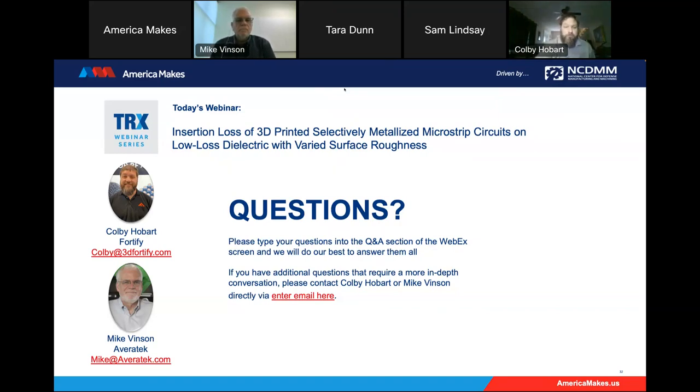That's going to wrap up today's TRX webinar. I want to once again thank Mike and Colby and the whole team — this has been a great webinar. If any attendees have further questions for the presenters, you can reach out to them directly via the contact information on the screen. If you or your organization is interested in sharing on the TRX webinar series, you can fill out the form following the presentation or reach out to Jason Thomas at jason.thomas@ncdmm.org. Thanks again everyone and have a great day.